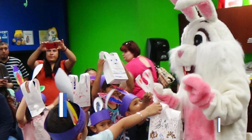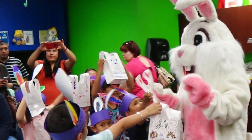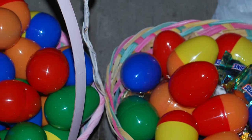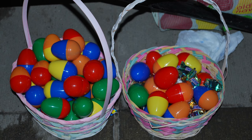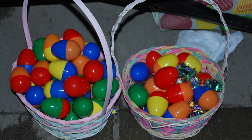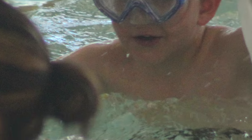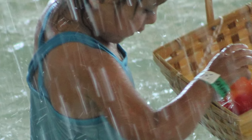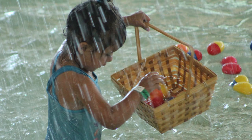Easter weekend is upon us and no bunny does Easter quite like the city of El Paso. Several city departments are hosting exciting activities that are sure to keep families entertained. The Parks and Recreation Department is hopping into action with dozens of free egg hunts at various recreation centers. The biggest one is the Golden Easter Egg Hunt at Armijo Pool on Saturday, April 15th. Kids can swim and hunt for eggs in the pool. The event is free and open to the public.